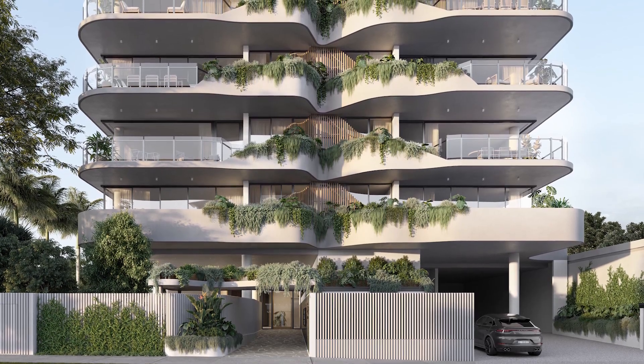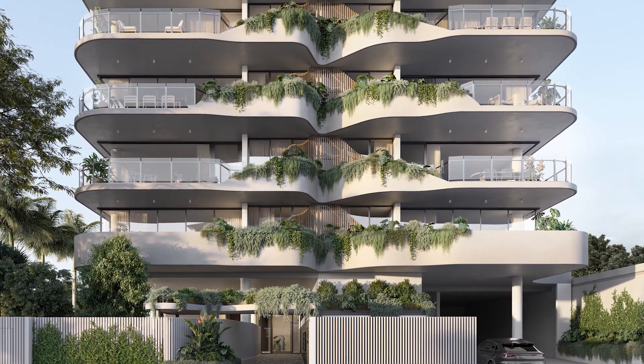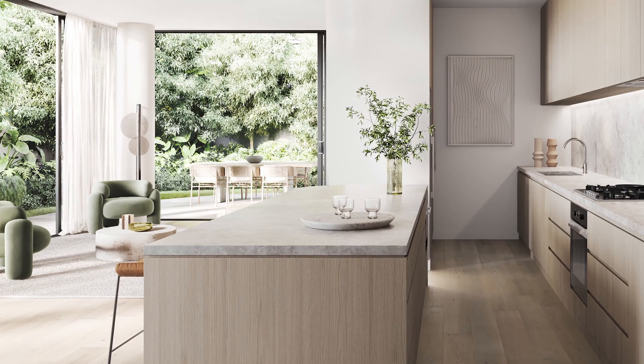The ground floor has got amenity — it's got a great arrival space but lots of amenity that's in the landscape, and we think that's a great way to use the ground floor. Because the development is boutique, residents have fewer neighbours and a generous allocation of car parking for each apartment. With AIR being a relatively small and boutique building, we had the opportunity to provide spaces that were really private.